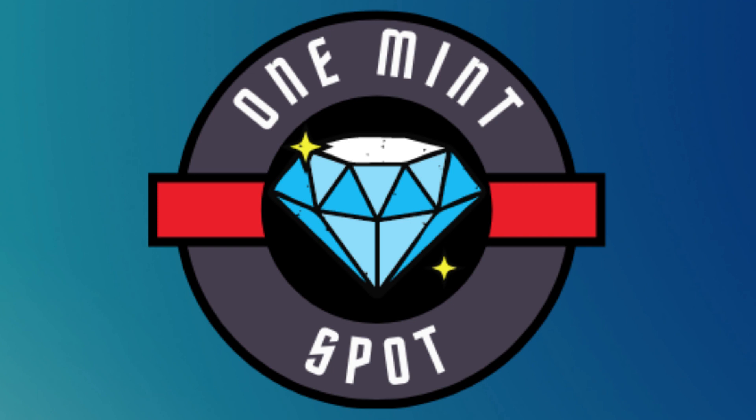Step 4: select the token you'd like to swap from and the token you'd like to receive. In this example, we're swapping MATIC for PBNB. Step 5: click Swap. Step 6: preview the transaction in the pop-up window and confirm the request in your wallet.